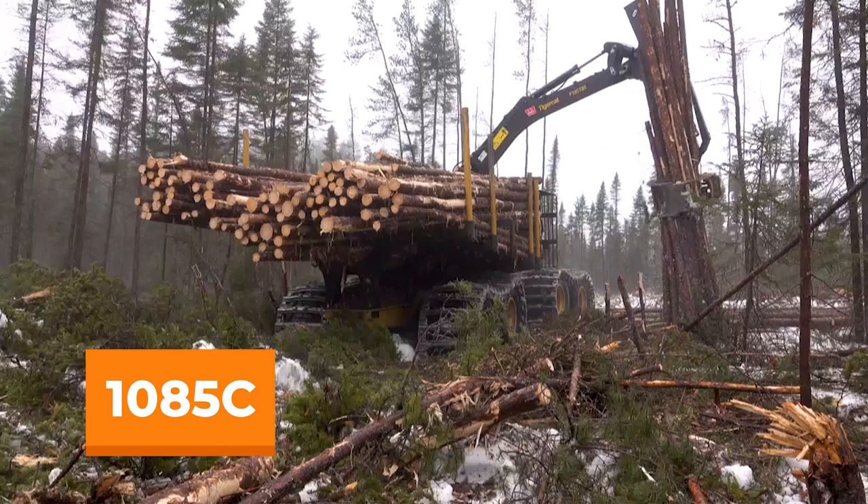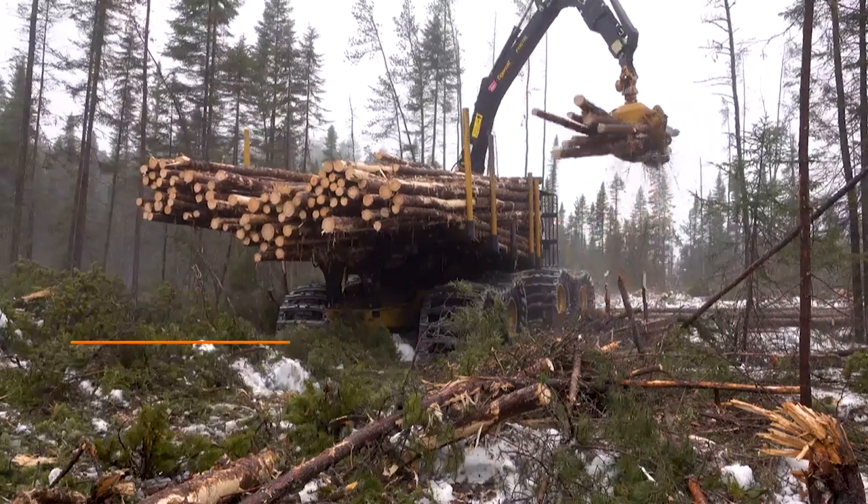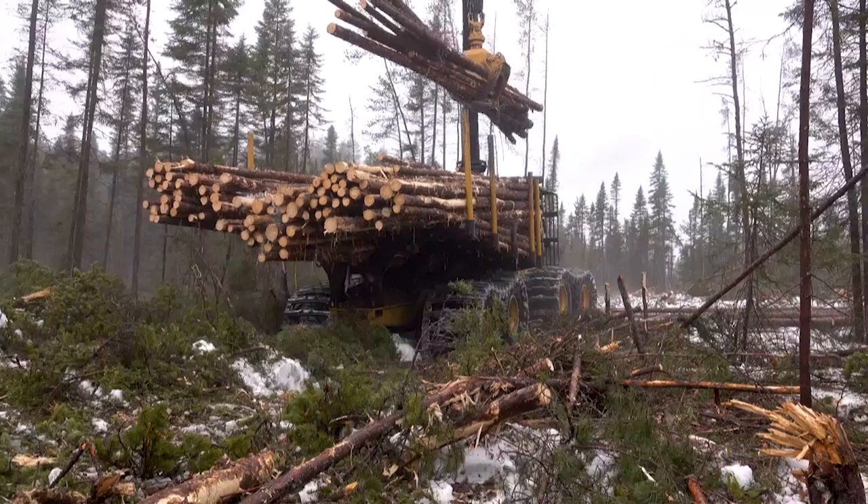The 1085C has a massive 25 ton capacity. It's made for rough ground with high tractive effort and for steep slope applications.